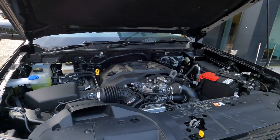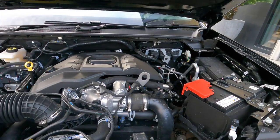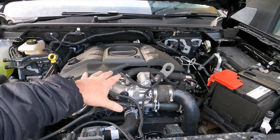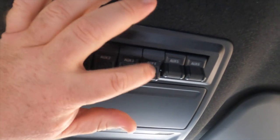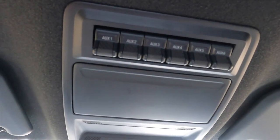My top five favourite new features on the next-gen Ranger. Number one would have to be the three-litre V6 turbo diesel, especially paired with the 10-speed — that's just an awesome combination. The drivability of that is just awesome. Number two would probably have to be the auxiliary switches up in the roof — available as an optional pack on lower models. They're just awesome for hooking up compressors, lights, and other bits and pieces.